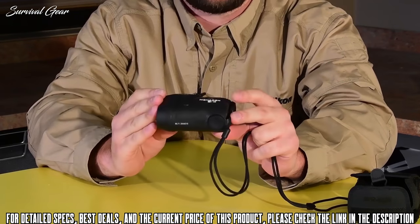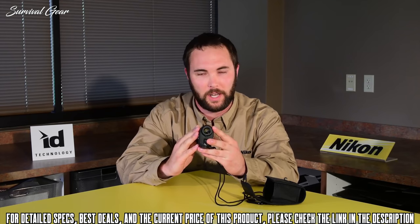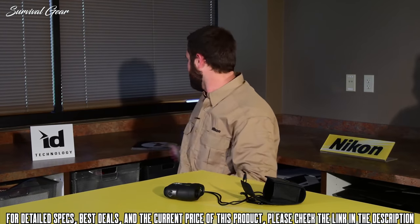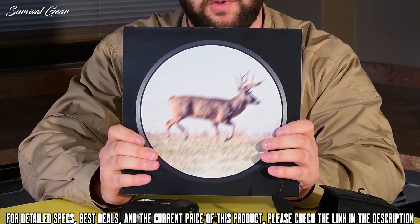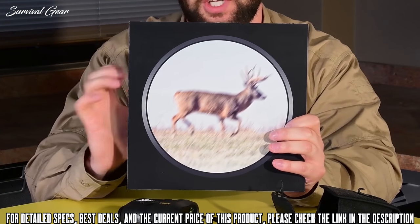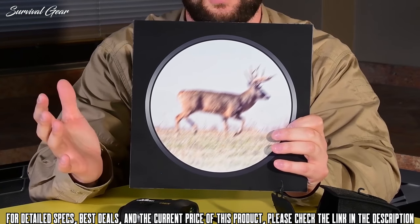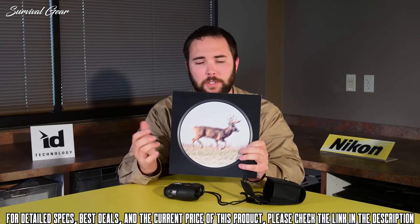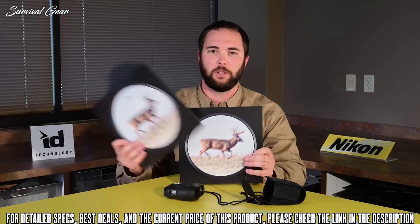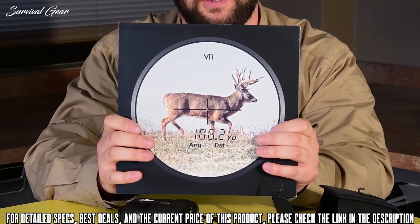With Nikon's Monarch 7i VR's vibration reduction, it can be difficult to show on camera, so we have some demonstration images. The first image shows what a typical rangefinder looks like — the animal is going to be shaking from wind, adrenaline, or the cold, making it difficult to determine whether it's a four, five, or six point buck. With the vibration technology and gyro system, the crosshairs are right on the kill shot, so you're not accidentally ranging the back or head of the animal.